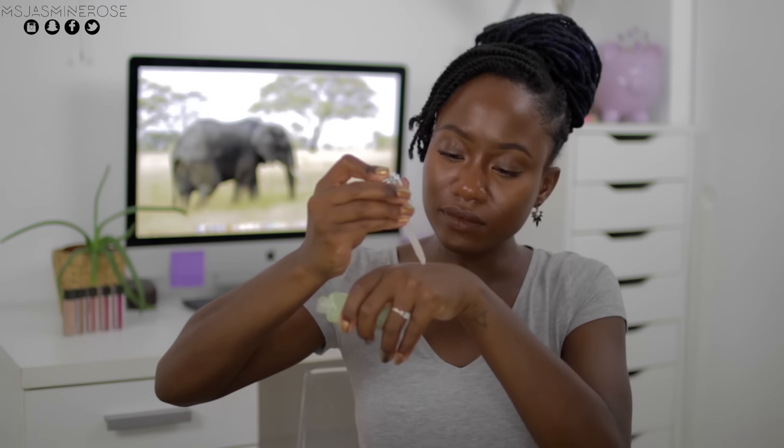I am going to squeeze a dollop on my hand and with the back end of my beauty blender I'm going to tap this out a bit, and then blot my face with this — just one side. Maybe it's matte, or maybe the beauty blender is helping me out here. I'm really not sure.